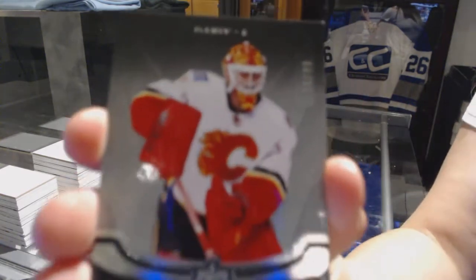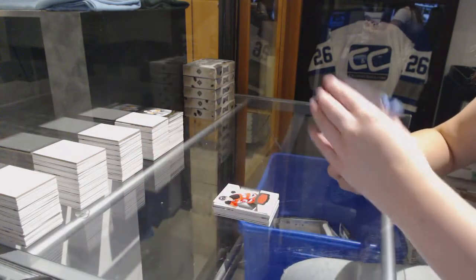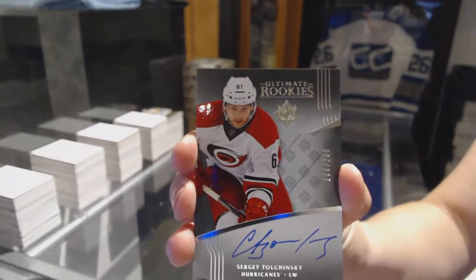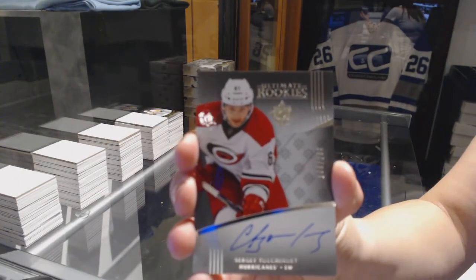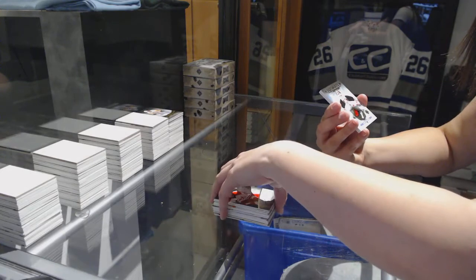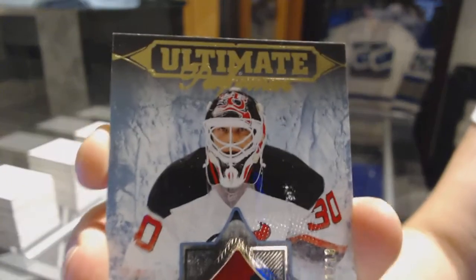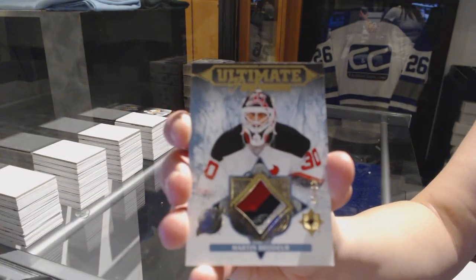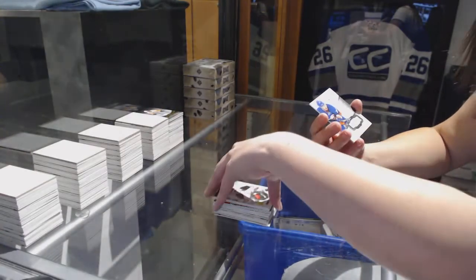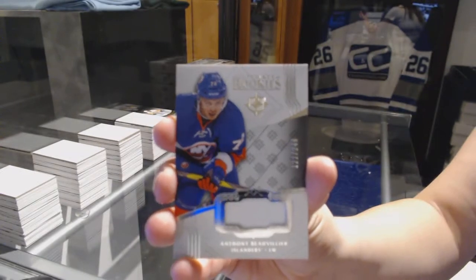We've got a base number to 99 for the Calgary Flames, Brian Elliott. Rookie Auto number 299 for the Carolina Hurricanes, Sergei Tolchinsky — number 15. We've got an ultimate performers patch number to 10 for the New Jersey Devils, Mar Tam Broder. Ultimate rookie jersey number to 249 for the New York Islanders, Anthony Beauvillier.